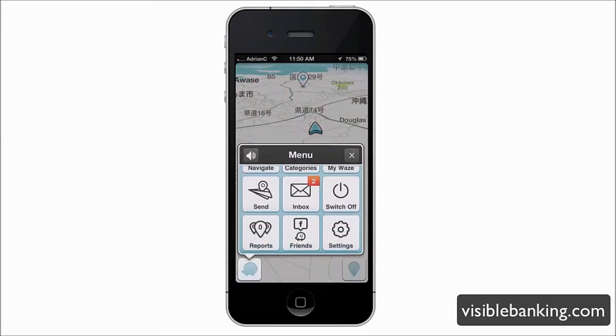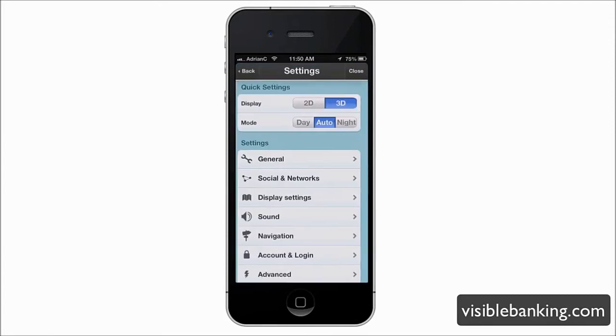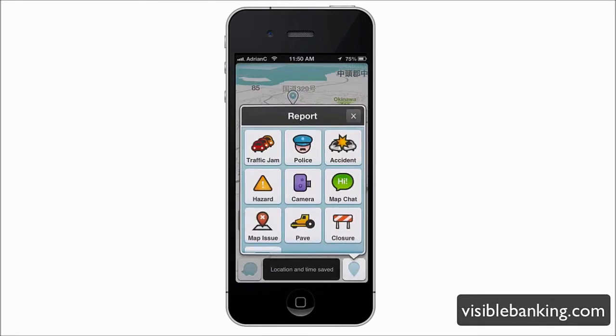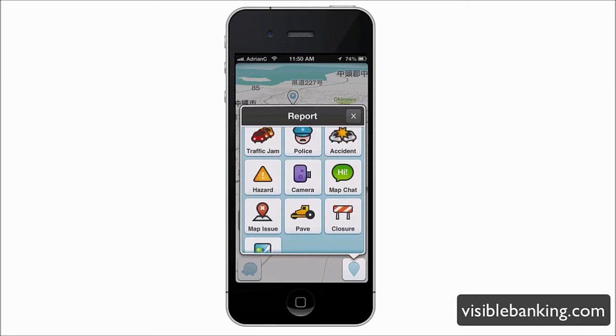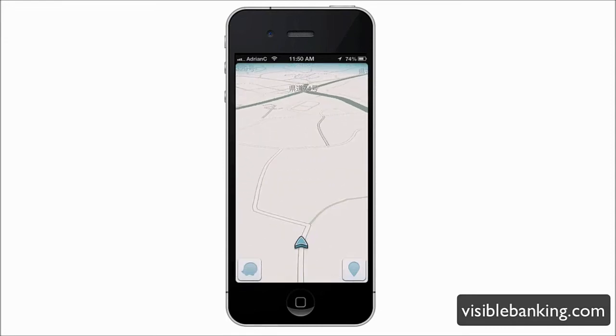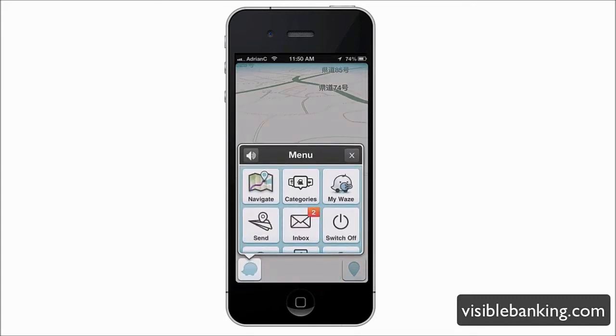What makes Waze special is its social features. You can switch on traffic reports, view friends, and access social network integrations. The social button lets you send reports to other Waze users — things like hazards, traffic jams, police speed checks, or road closures. There's also a map chat feature that lets you alert people driving around you about an accident, so they know to navigate around traffic. It's a social way to give drivers ahead a heads-up about what's coming on the road.